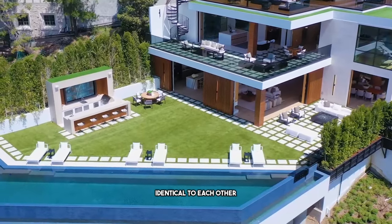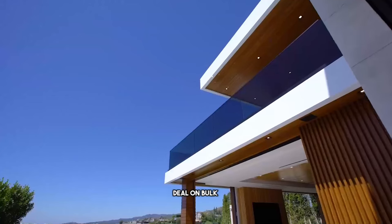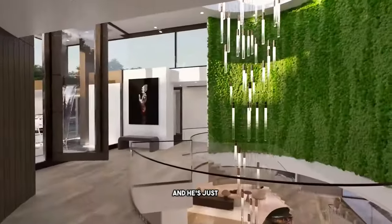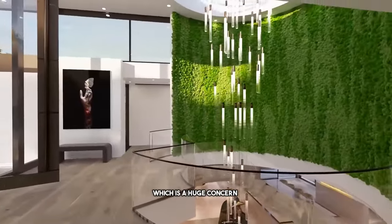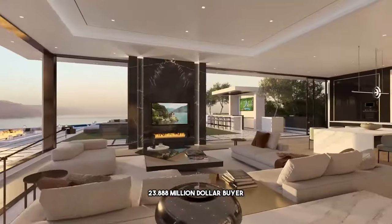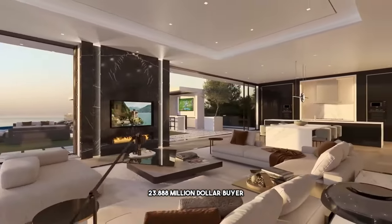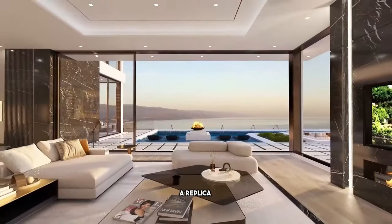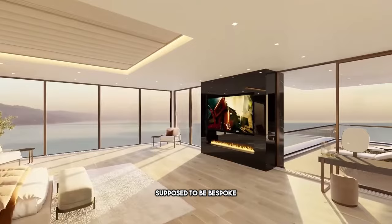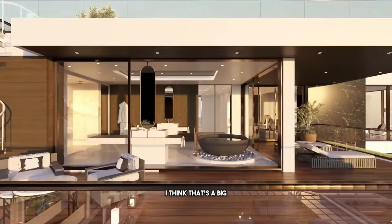The number one thing I don't like about this property is that recently all of Ramtin's properties are starting to look identical to each other. It's like he got an amazing deal buying materials and finishes in bulk and is just duplicating all of them. That's a huge concern — why would a $23,888,000 buyer want a replica of a house in another area? Isn't ultra luxury supposed to be bespoke? That's a big negative.